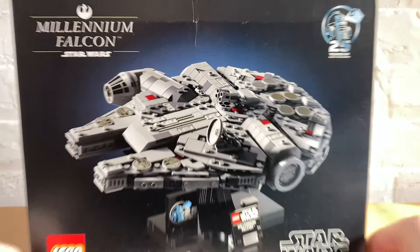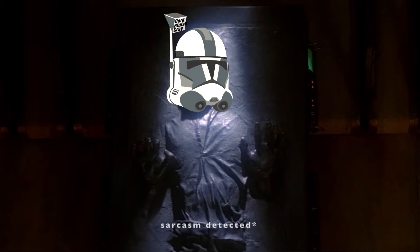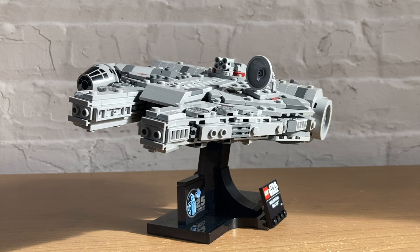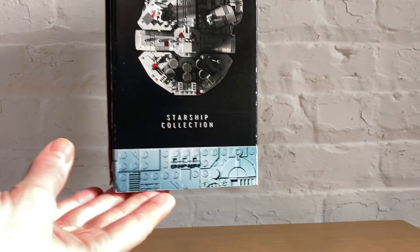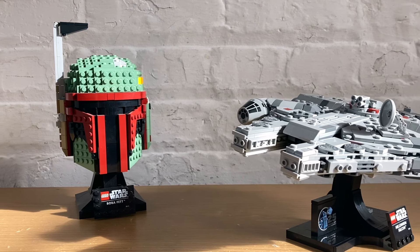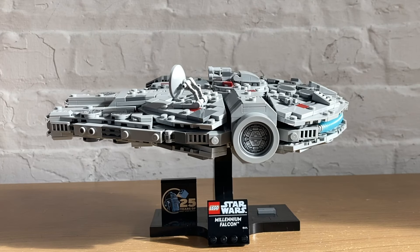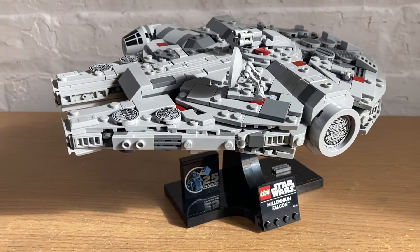What's up everyone, it's Gray. Midi-scale ships have returned — kind of in scale but not in name. This set is part of the Starship Collection, which seems to have replaced the Helmet Collection for the time being, and I'm totally for it. This new Millennium Falcon and included stand helps celebrate 25 years of LEGO Star Wars.